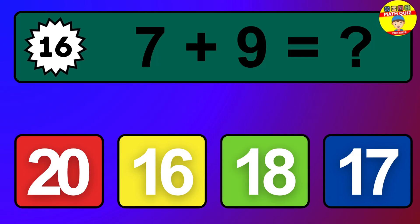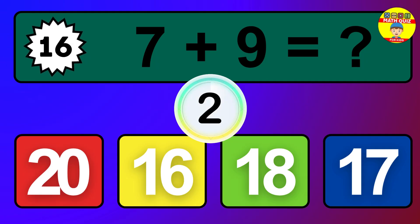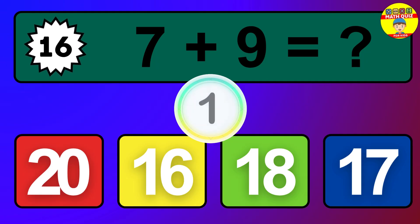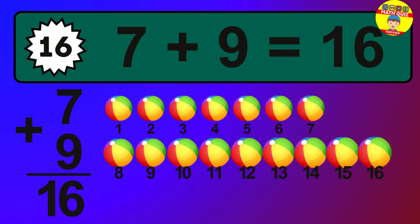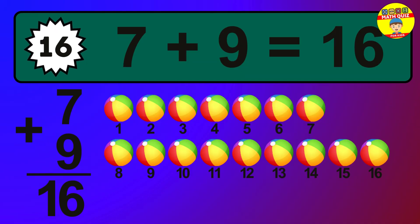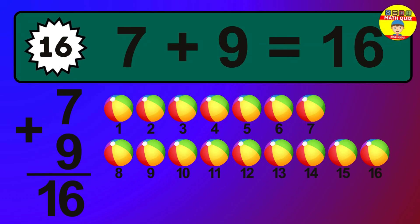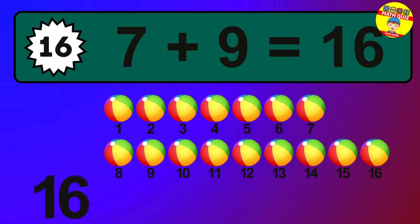Question 16. 7 plus 9 equals what? The answer is 7 plus 9 is 16. Let's count it: 1, 2, 3, 4, 5, 6, 7, 8, 9, 10, 11, 12, 13, 14, 15, 16.